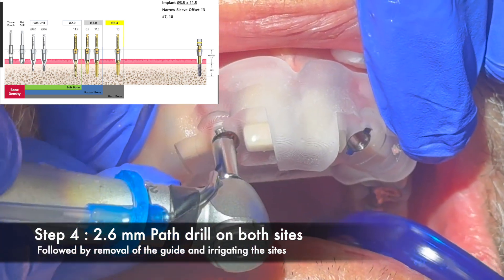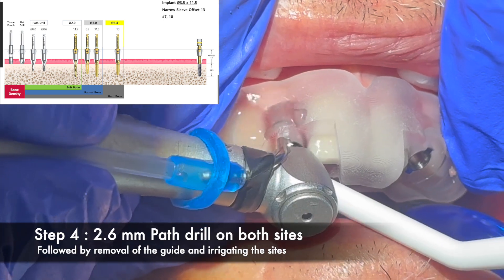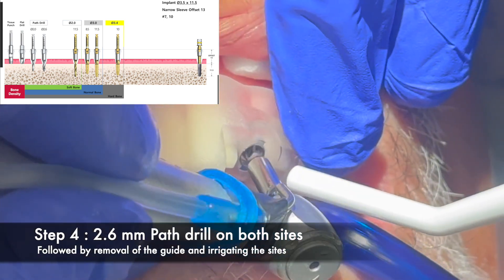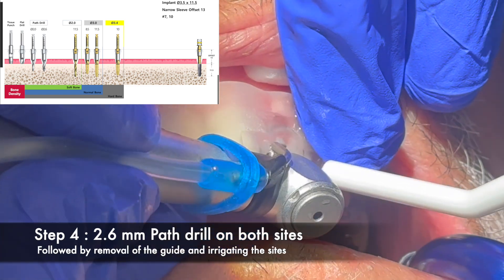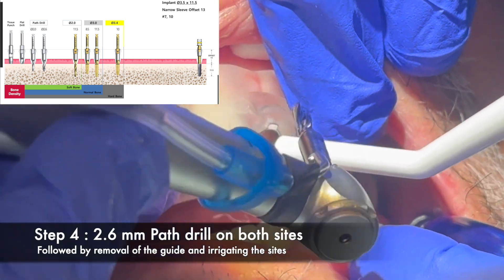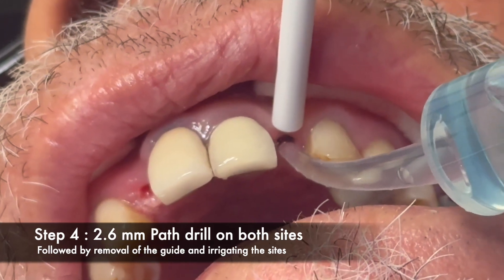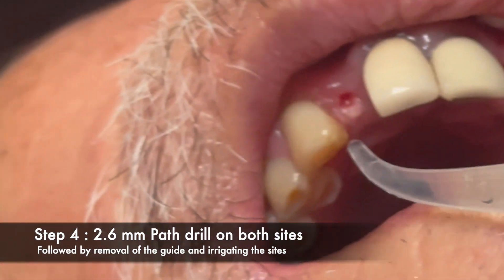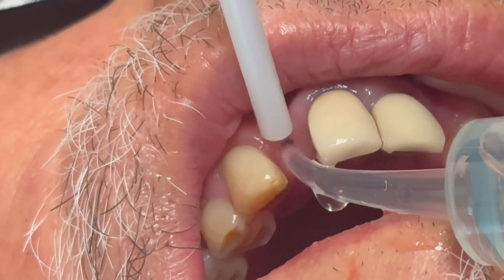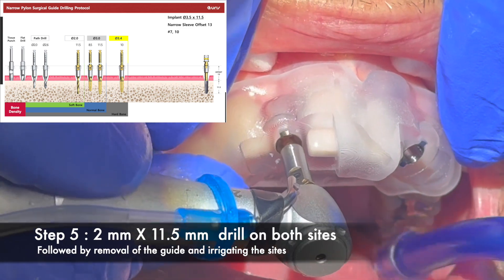Step four in the surgical protocol was to use a 2.6mm path drill on both sites. Make sure you're doing a pumping action and irrigating the sites at the same time. I'm moving the handpiece here just to make way for the drill, and I keep irrigating by removing the surgical guide to make sure the sites are debris-free.